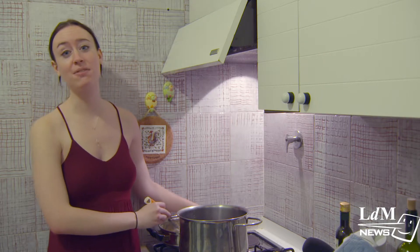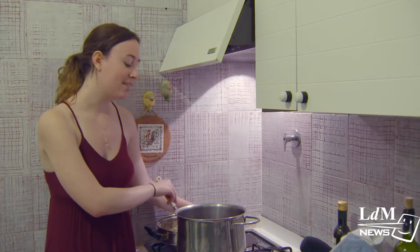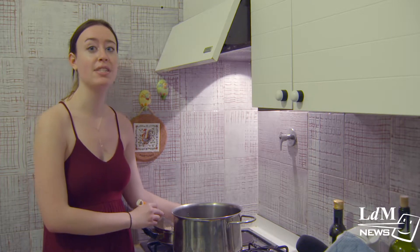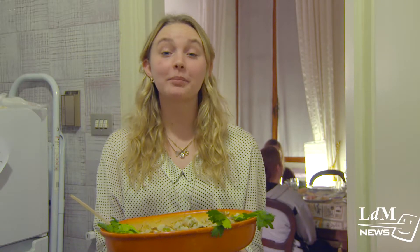Many students studying abroad in Florence often miss Thanksgiving back at home, but that doesn't mean they can't make their own. I've decided to make my own Thanksgiving dinner here with some variations using ingredients found in Florence that aren't typically found at home. Because Thanksgiving is not traditionally celebrated here, there are plenty of restaurants willing to serve a traditional American meal, but we're going to show you a home-cooked meal here in our apartment — we have some friends over if you want to come have a look.